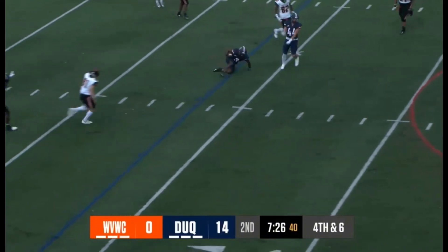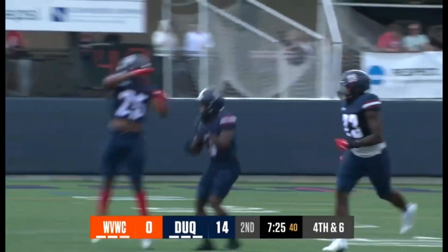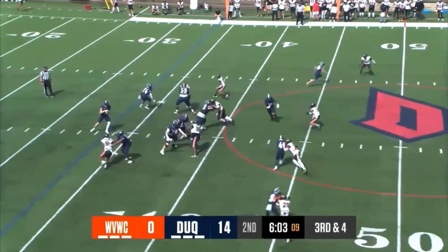Oh, he got popped and it's intercepted by Barnes. Pulley got decked as soon as he let the ball go, and then Barnes — he's up to 40 yards now.